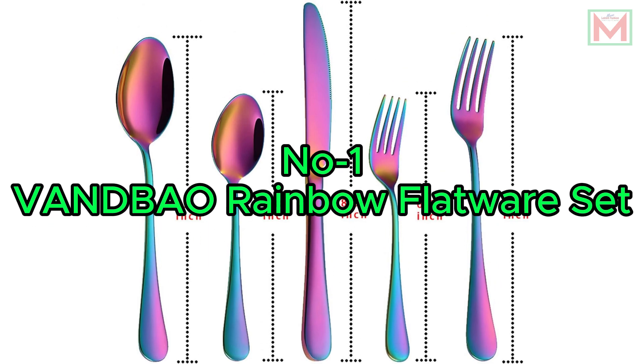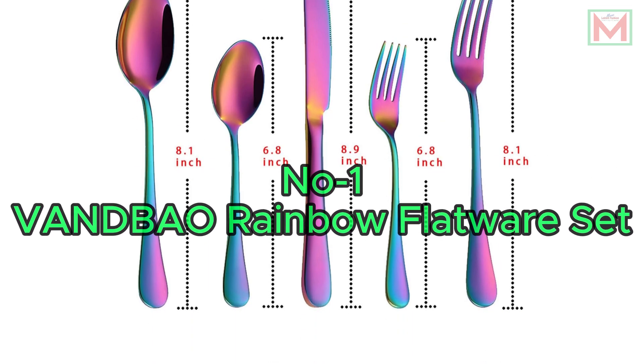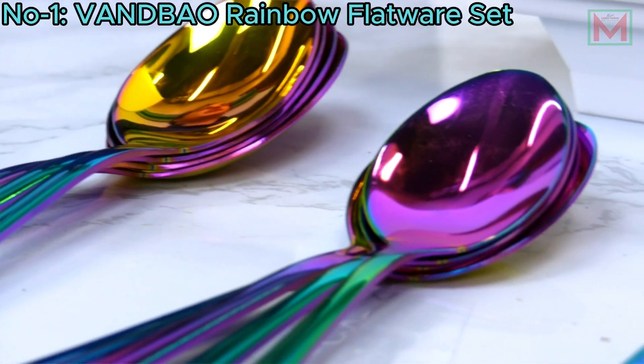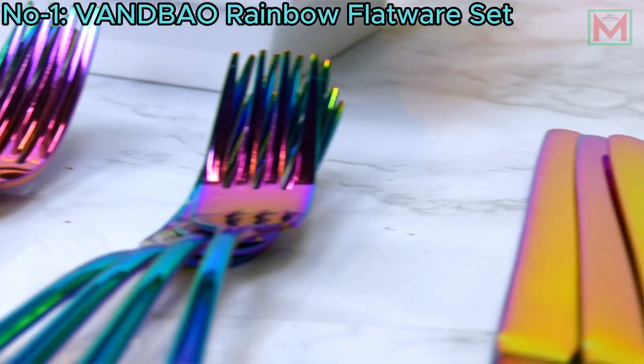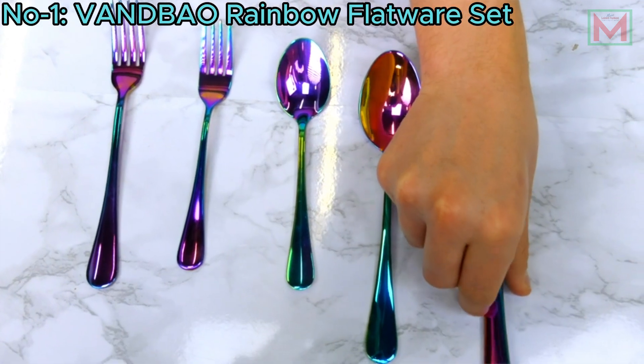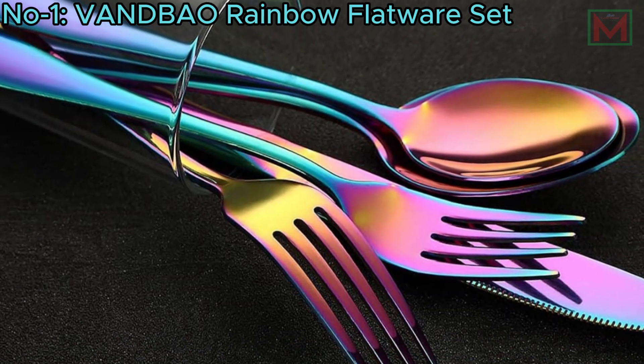Number 1: Van Beo Rainbow Flatware Set. The Van Beo Rainbow Flatware Set includes 20 pieces, serving four people with four dinner forks, four salad forks, four dinner knives, four dinner spoons, and four dessert spoons.